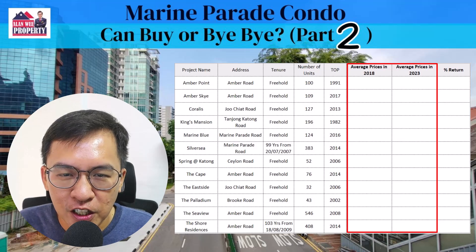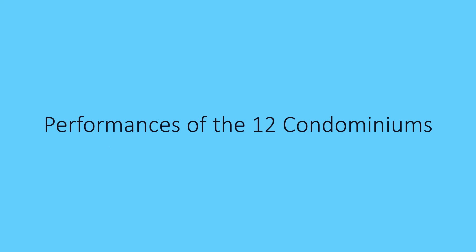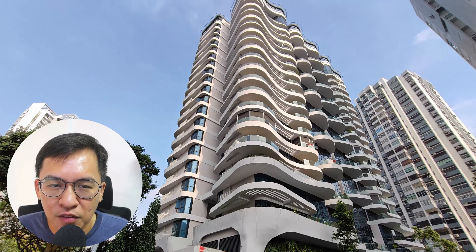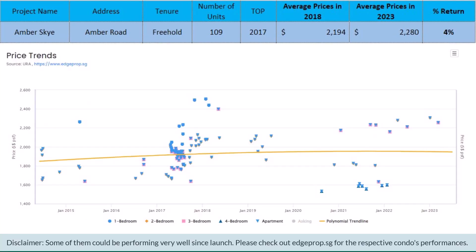Let's dive straight into Marine Parade with the poorest performer first. Firstly, we have Amber Skye. Are you surprised? This is a 109-unit development that TOP'd in 2017. It's located just next to Tanjong Katong MRT station. This freehold apartment's average price was $2,194 PSF. Today in 2023, the average price is $2,280 PSF.